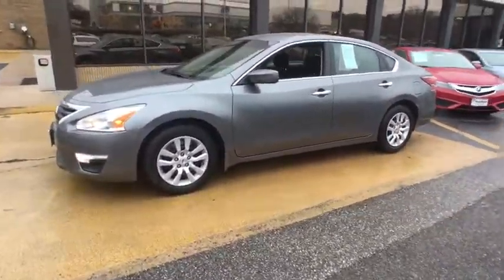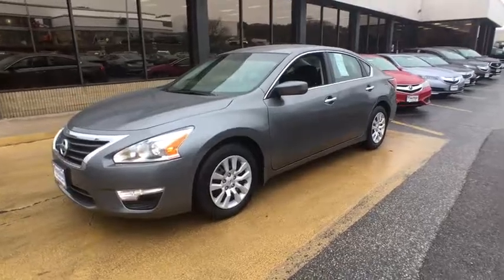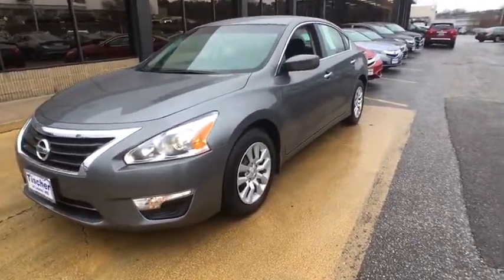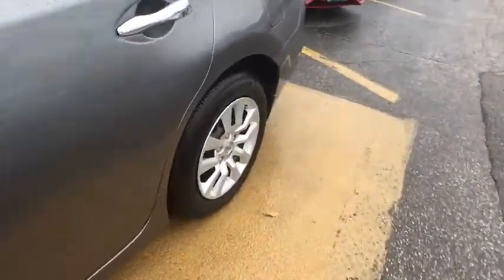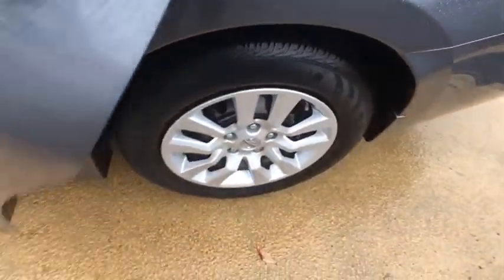Front wheel drive, AM FM stereo radio, rear defrost, bucket seats, trip computer, CD player, MP3 player, passenger airbag. If you like it online, you'll love it in your driveway.